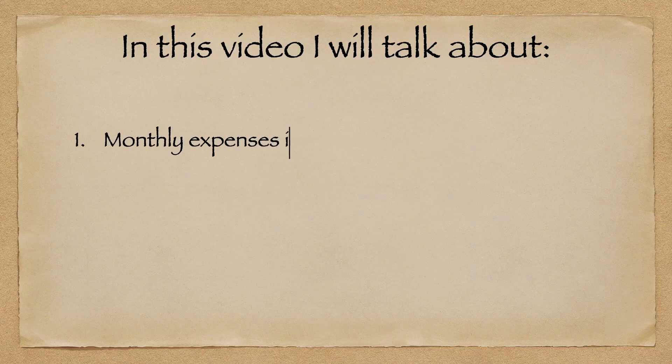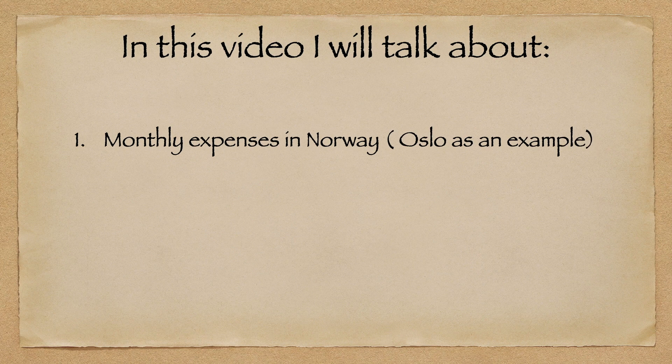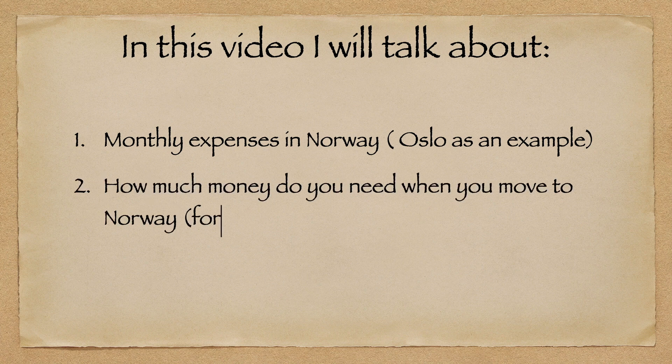Hello, welcome back to Ivana's Norsk Life. Today I will answer two main questions: I will explain monthly expenses in Norway and answer how much money do you need when you move to Norway. Let's start!